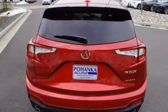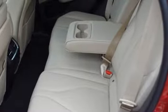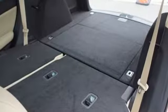Turbo inline four-cylinder engine, first and second row express open and closed sliding and tilting sunroof, gas pressurized shocks, and power with tilt-down heated mirrors.